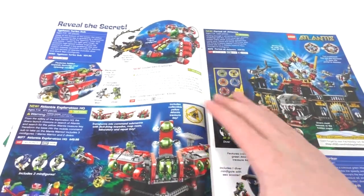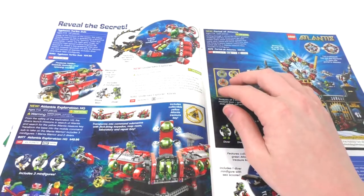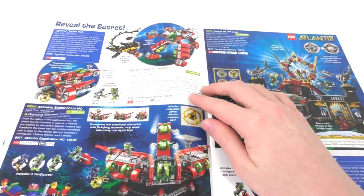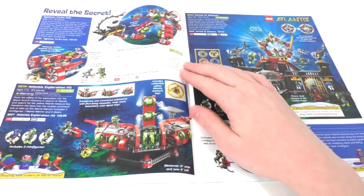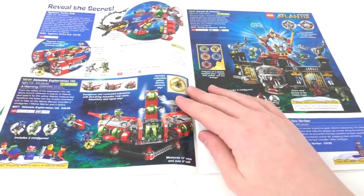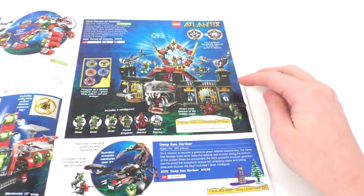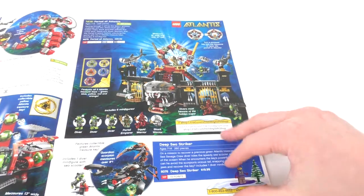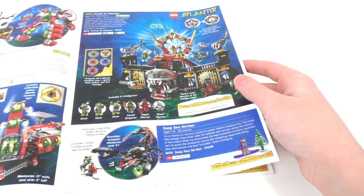Then we move on to LEGO Atlantis, which is another one of my favorite themes from back in the day. We have the Typhoon Turbo Sub — I actually own that set — and then the Undersea Explorer. We have the Atlantis Exploration HQ, which I own some bits and pieces of, and might put together for a review. And then we have the Portal to Atlantis — I might actually have this but don't remember. We have the Deepsea Striker, which I don't think I have.